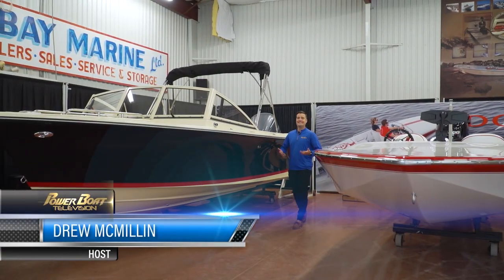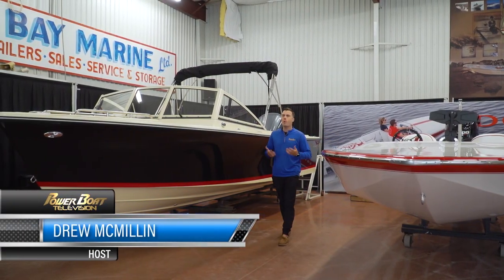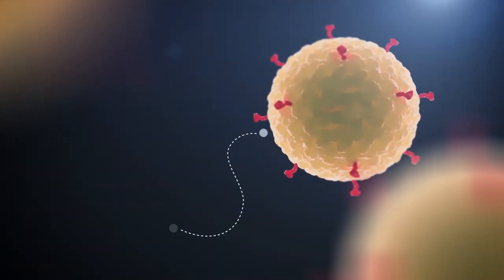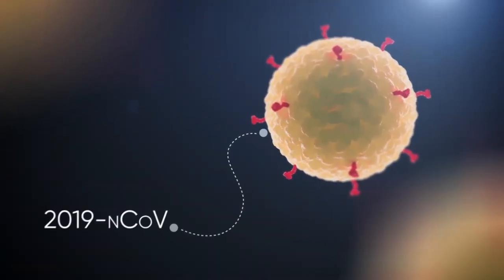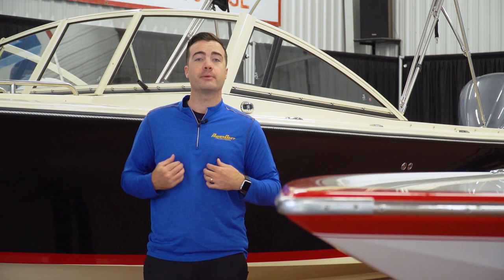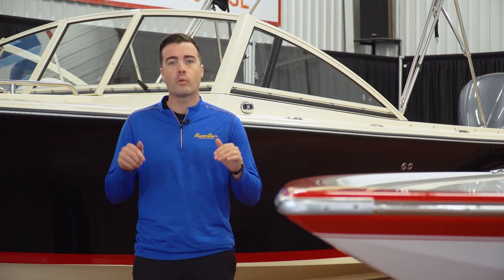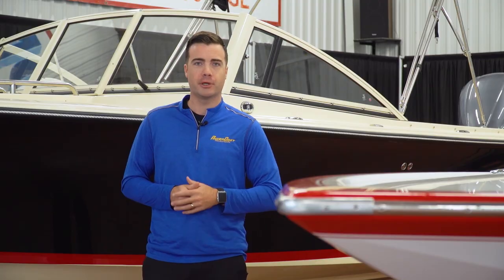To say that 2020 was a different year for boating would be wildly underselling just how much the world changed with the COVID-19 pandemic. I can't even be sure things are totally back to normal when you're watching this, but what I am sure of is, like a lot of you out there, we here at Powerboat Television were able to find a silver lining and discover a whole new love for our favourite activity right here in our own backyard. And our backyard of Ontario has a rich history of boat building.